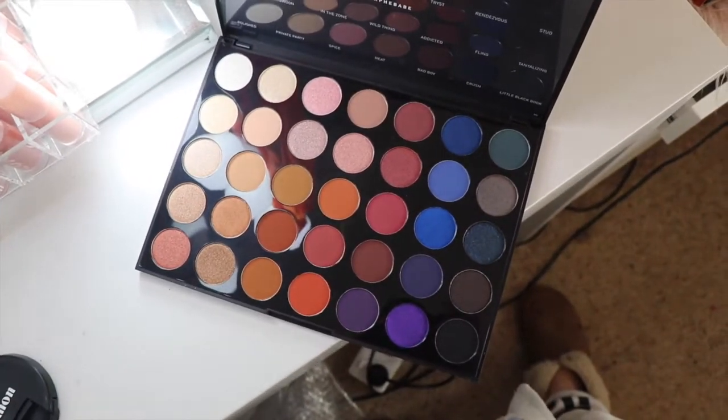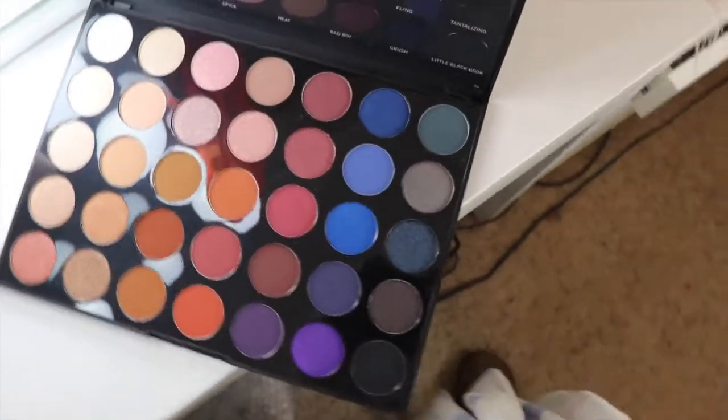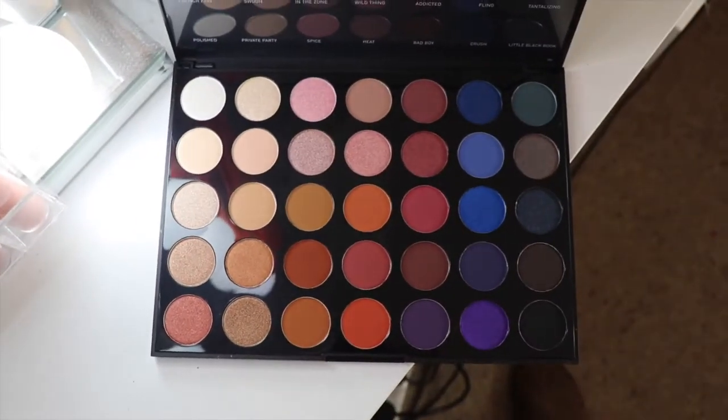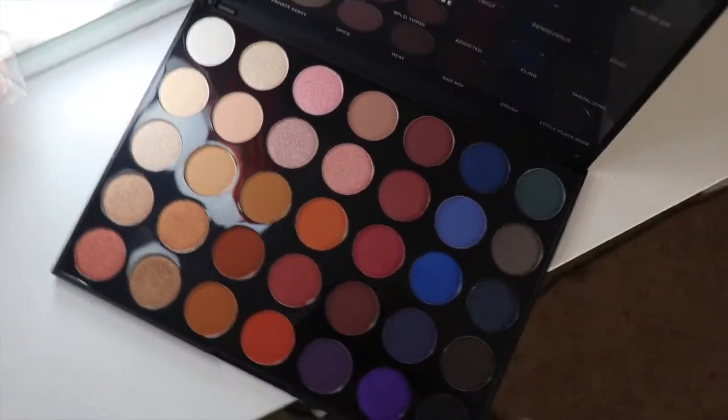Hey guys, for today's giveaway we have the Morphe 35V Stunning Vibes palette — such a cool palette. If you want to know how to enter, you can check the description box down below. Thank you so much for watching, good luck, and I'll see you in the next video. Bye!